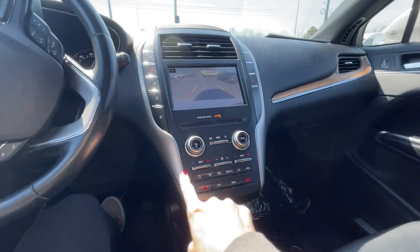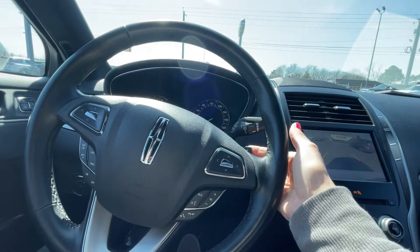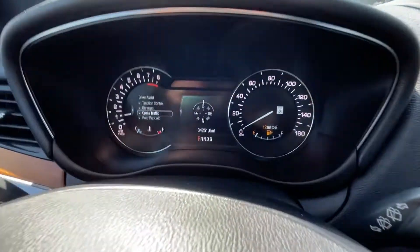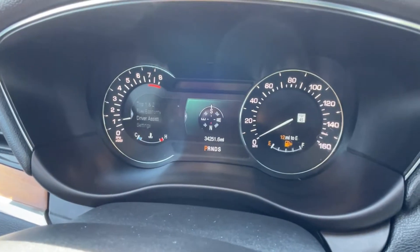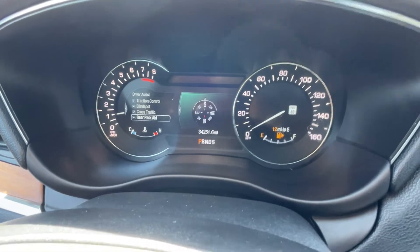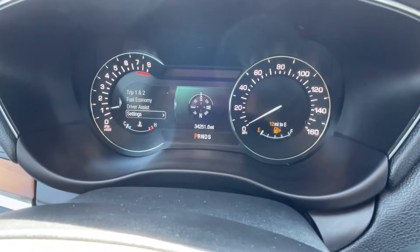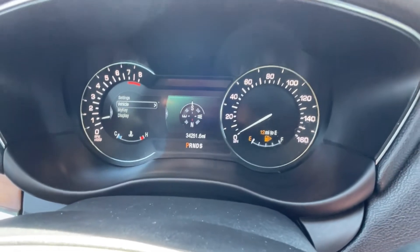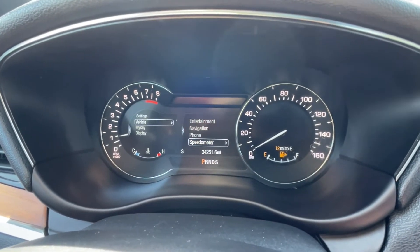We've got dual AC, Bluetooth, cruise control, and little quick-shifter paddles here as well. There are different driver assist settings and a whole bunch of functions you can do, as well as controls on the other side for music, entertainment, and phone.